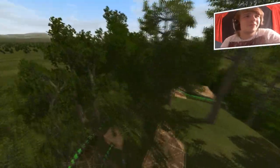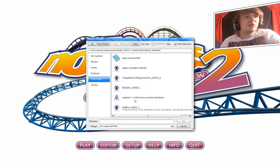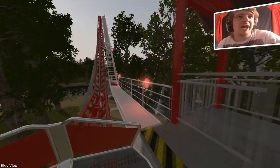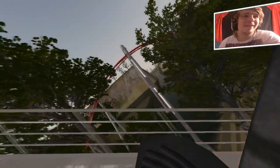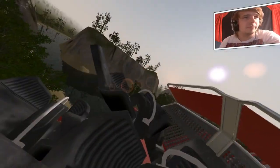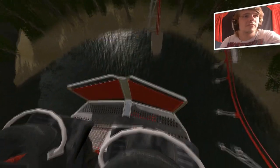Laat me weten in de comments welke achtbaan jij van deze drie het beste vindt. We gaan nog één achtbaan doen zoals ik heb beloofd — dat is Wildfire. En het is avond geworden in deze achtbaan. Kijk, de kleuren bevallen me al — gewoon wit met rood gekozen, toevallig wat ik zei voor de eerste achtbaan. En ook met bergen heeft hij wat gemaakt, het landschap. Hij heeft eigenlijk gewoon... een beetje bergen gemaakt enzo. Hij heeft echt heel veel aan de omgeving gedacht.